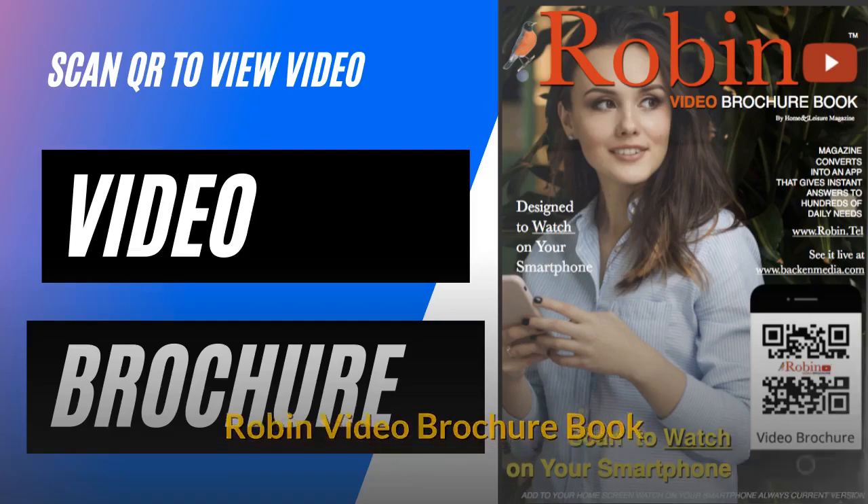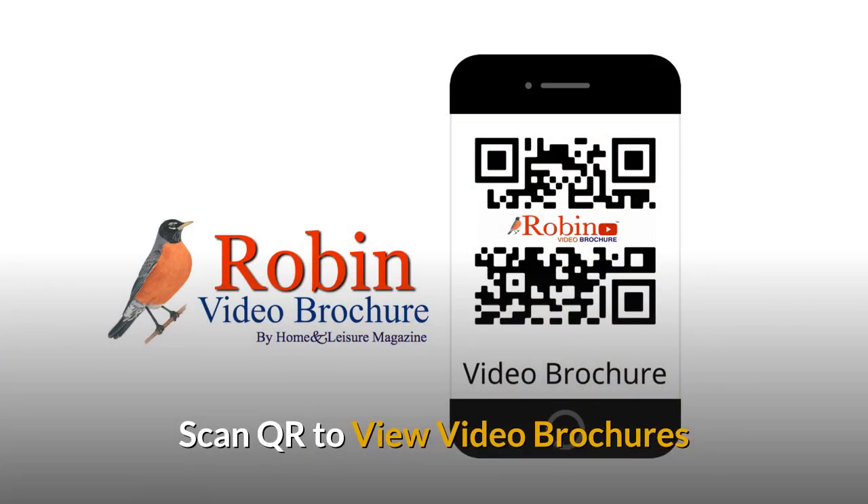The Robin Video Brochure Book. You simply scan the QR code to view the video brochures.